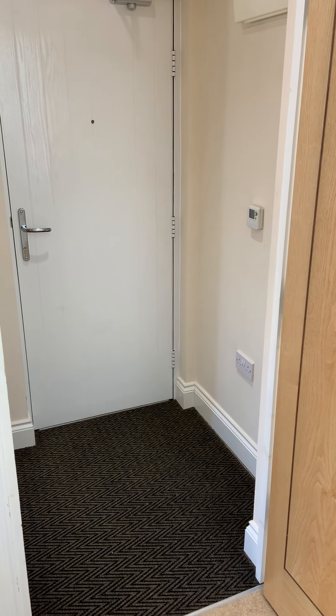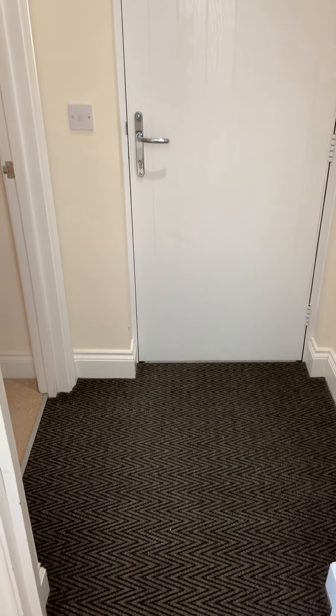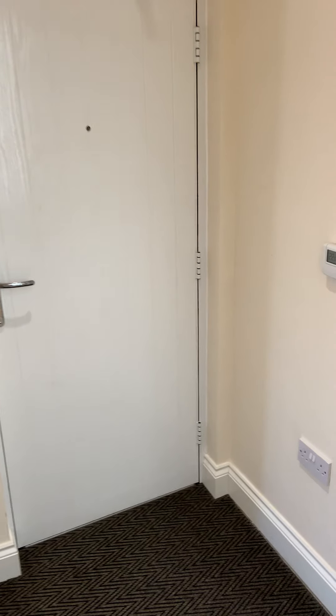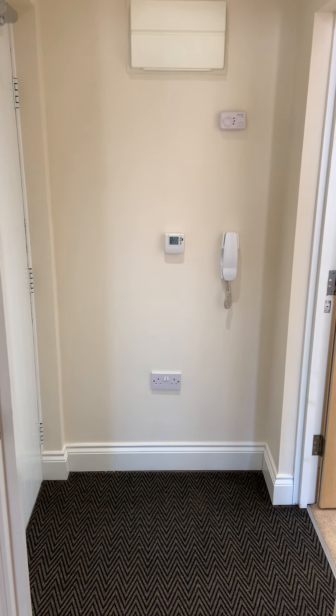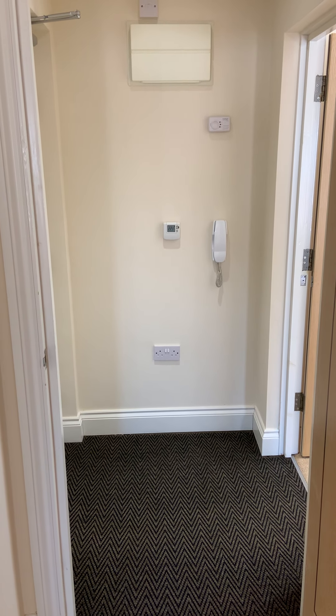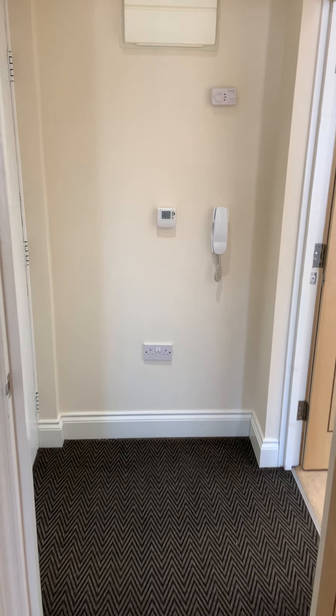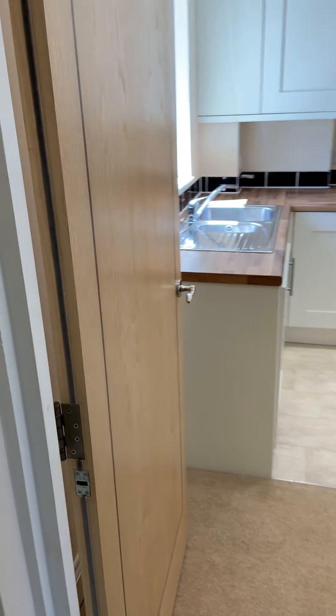Starting here in the entrance hallway, you come in via the front door into this small hallway area. It has a security intercom system in it, and from the hallway you've got doors leading directly off into the lounge and the bedroom. This door goes through into the main living space.